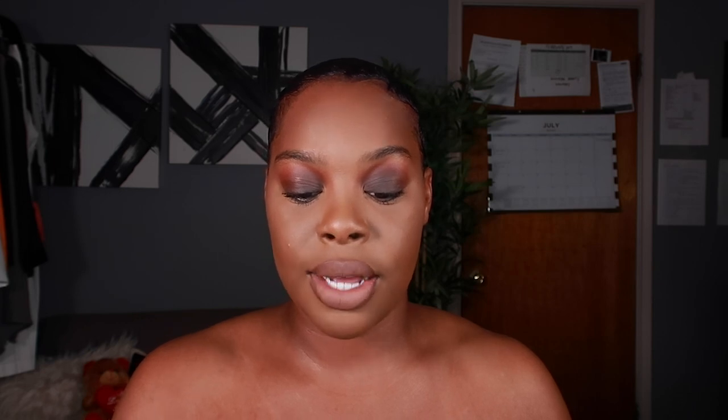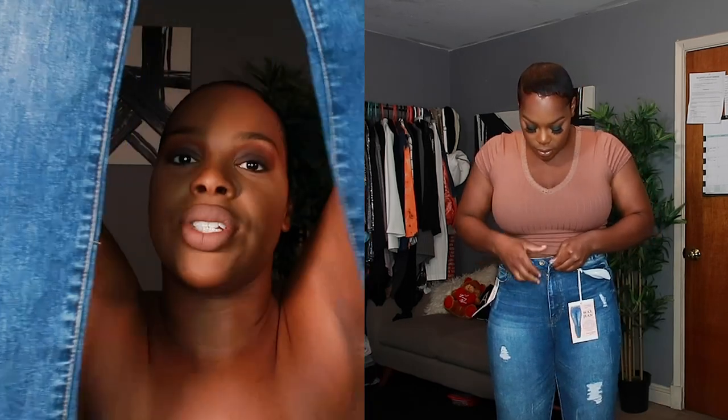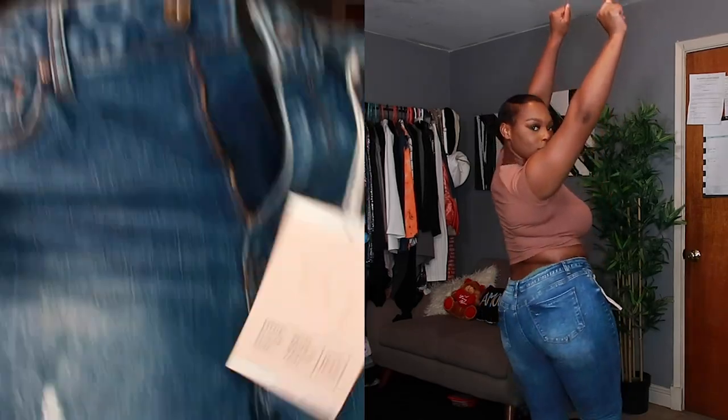The jeans I got from Fashion Nova are the Don't Back Down skinny jeans in medium blue wash. They have a little bit of distress in them — I love a distressed jean. Love distressed jeans with heels, baby. It's a look. These are skinny and they are OD stretchy.